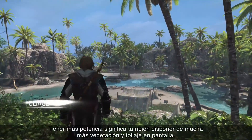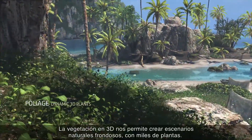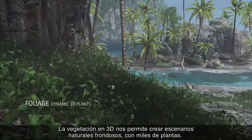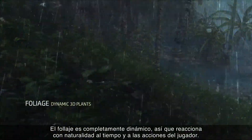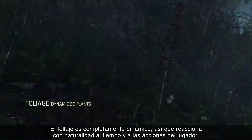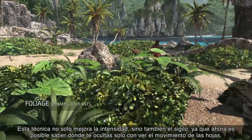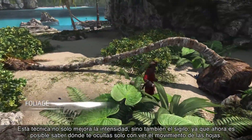Having more power also means having much more foliage and vegetation on screen. Our 3D foliage tech allows us to create rich natural settings with thousands of plants. We made the foliage fully dynamic so that it accurately reacts to the weather and player interaction. This tech not only improves immersion, but also the stealth gameplay, as you can now see where you are hiding simply from the movement of the leaves.